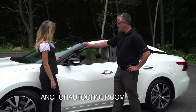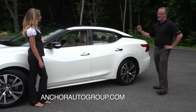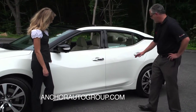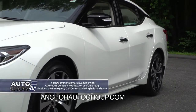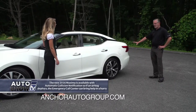One of the new things is the floating roof concept. You'll notice the dark pillars coming back here, and that's on every trim level. It really does show a lot of the definition of the car. You'll also notice the aggressive lines through the front and back of the car, giving it a great stance and a very appealing look.